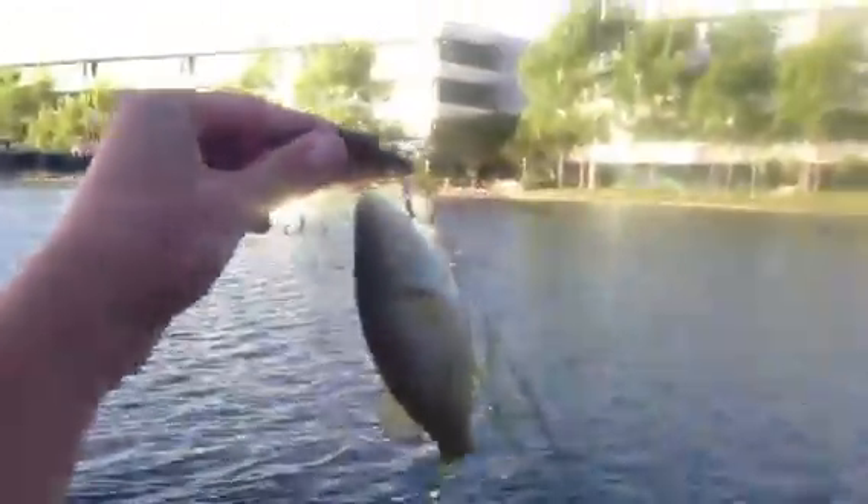Got him, got him — oh my god, really! Look at this, the bait is almost as big as him. He probably caught about 50 already. That's a real big one.